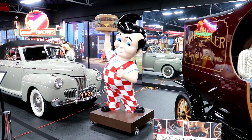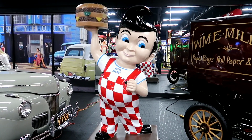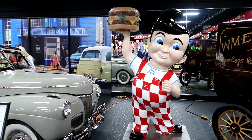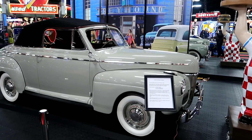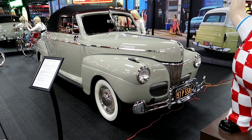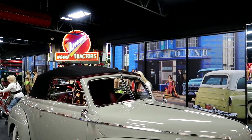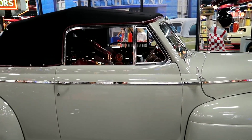Then we have a really cool Big Boy. I don't believe this is the same style - this looks more like the Frisch's style Big Boy than the Bob's Big Boy. Right over here we have a 1941 Super Deluxe - man, that's a beauty also. Convertible. Look at the grill. It's like cranberry interior.